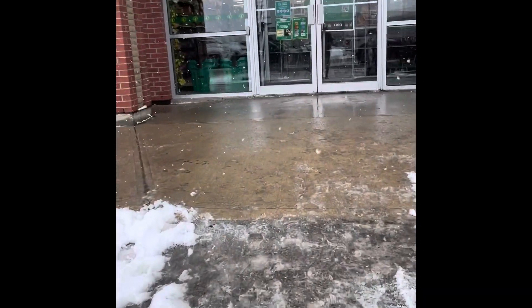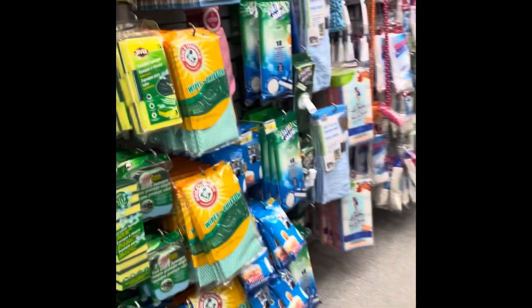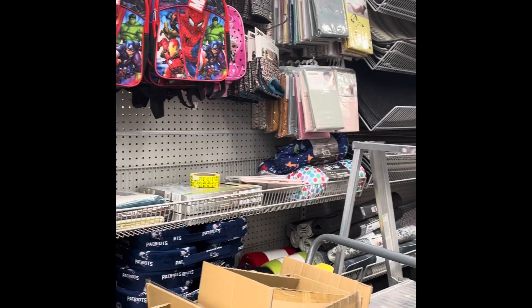Hello guys, welcome back to my channel. Today we are here again at Dollarama doing our weekly shop-with-me slash walkthrough video. Every week lots of new items are coming here at Dollarama.